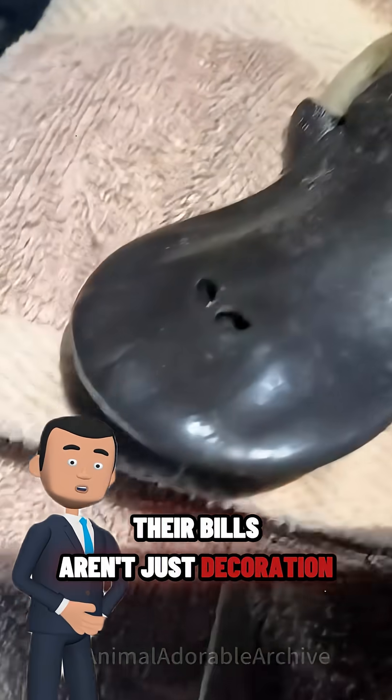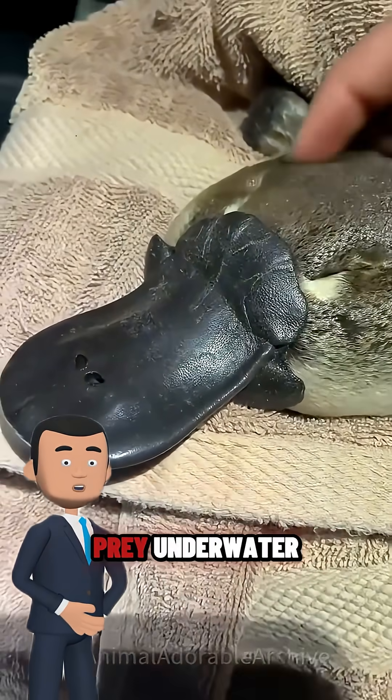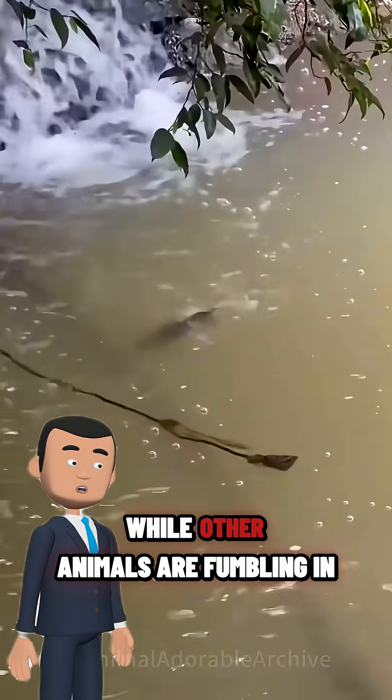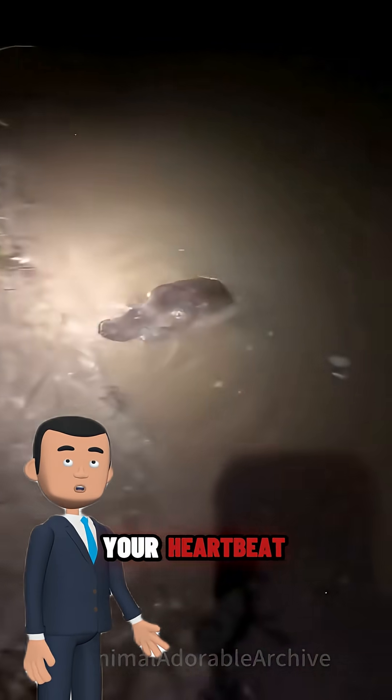Their bills aren't just decoration. They're packed with sensors that can detect electric signals from prey underwater. They can literally hunt with their eyes closed. While other animals are fumbling in the dark, the platypus is out there like, 'Don't worry, I can feel your heartbeat.'